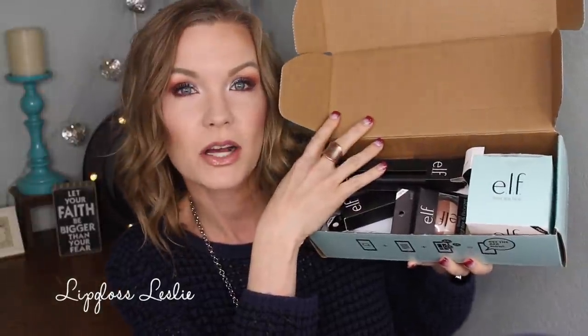First off, I received the Elf Vox Box from Influenster. I actually already talked about this in a Friday Favorites because I love it so much. This is the Elf Matte Lip Color in Wine, and I feel like it is so much better than old ones that I've tried from them. I don't know if they've updated the formula or what happened, but it is really, really good. So that's a definite win.